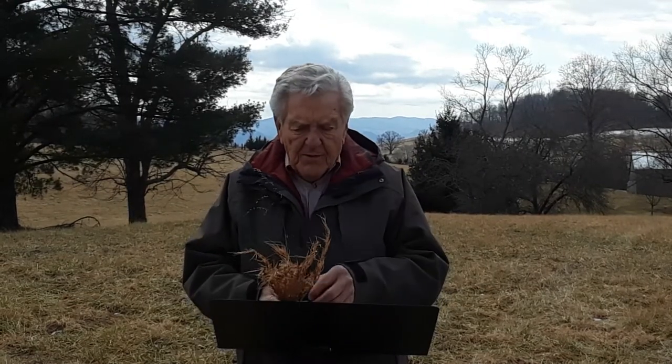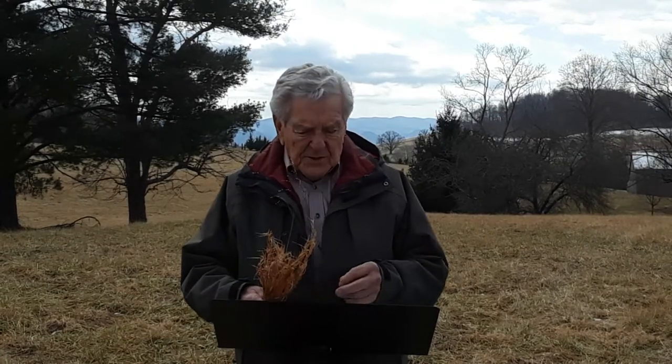Today I want to talk about a very common plant, especially in the northeastern or eastern part of the United States. In fact, it grows all over the United States — broom sage, or broom sage as some people call it.